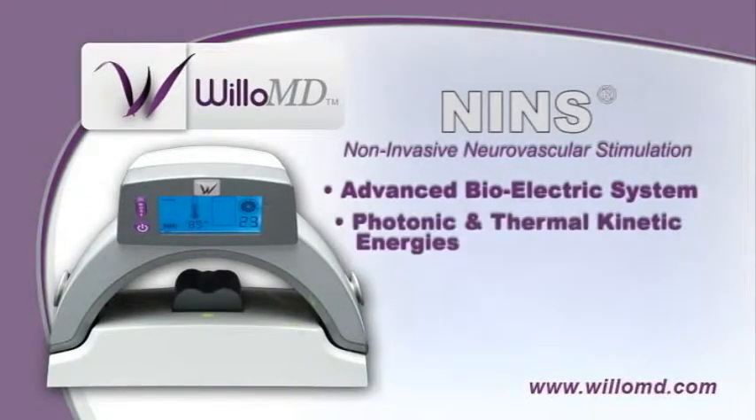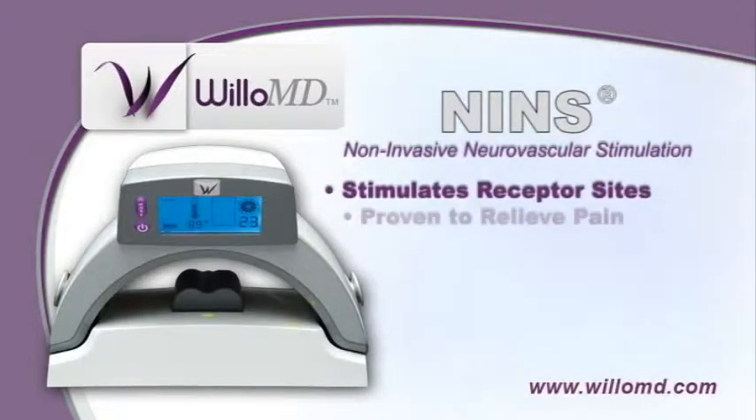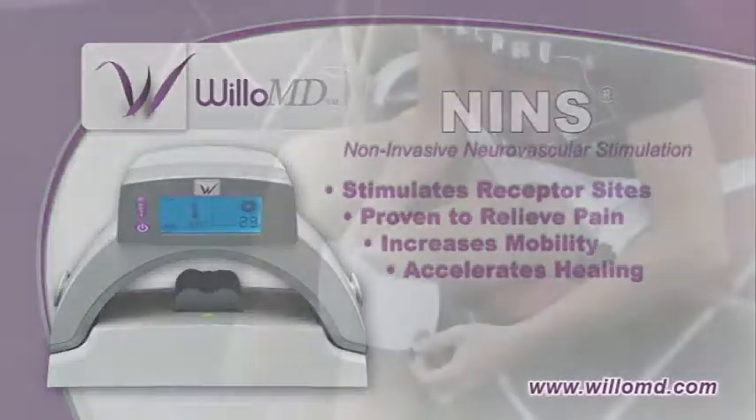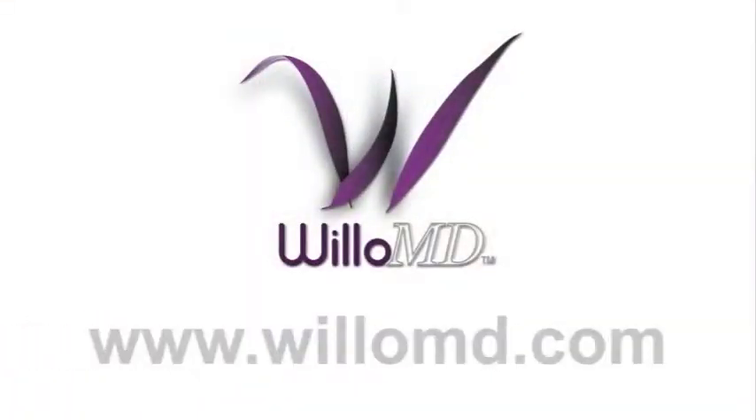This exceptionally advanced bioelectric system uses photonic and thermokinetic energies to stimulate receptor sites in a way that is proven to relieve pain, increase mobility, and accelerate healing and rehabilitation. So if knee pain holds you back, let Willow MD restore your well-being. Visit us at www.willowmd.com today.